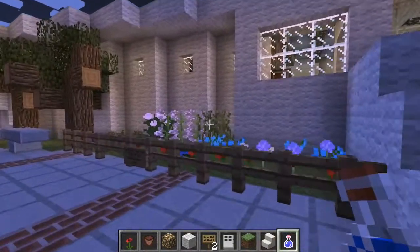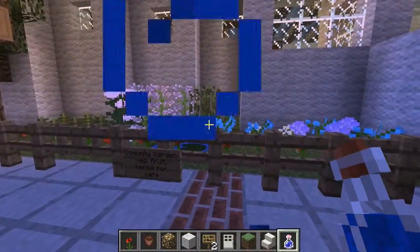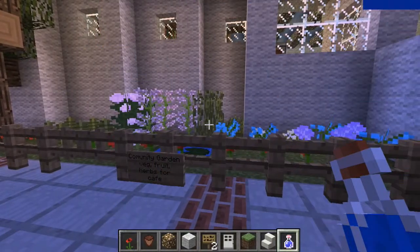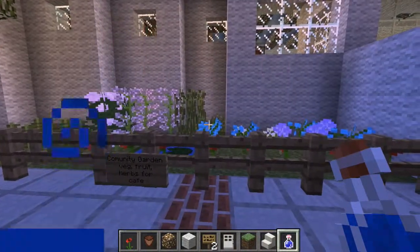In the front here we have a front garden space. There are flowers here to encourage learners into the Learning Commons and to blend the library into its natural environment.